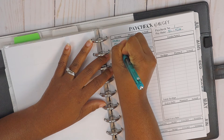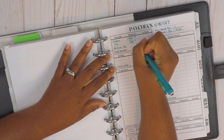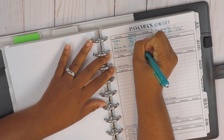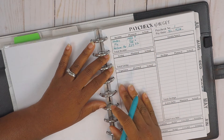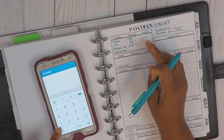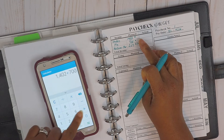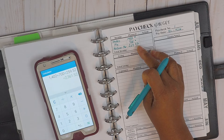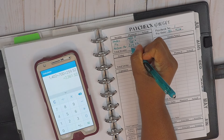We're also going to account for the rollover from March, which is $259.52. We use the EveryDollar budget app, so I always refer to that when doing our budgets. Totaling the income: $1,402 plus $700 plus $259.52 gives us $2,361.52 planned for paycheck budget number one.